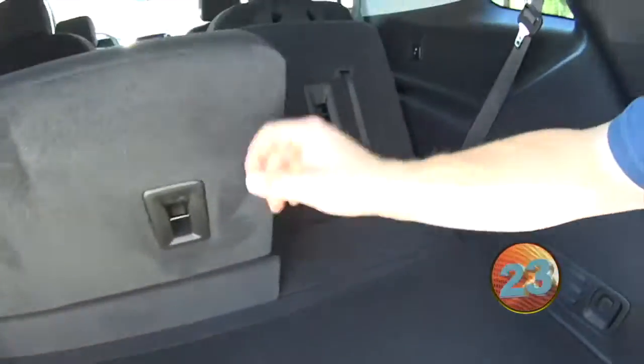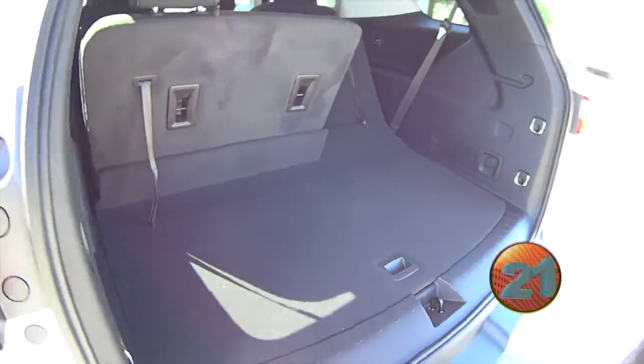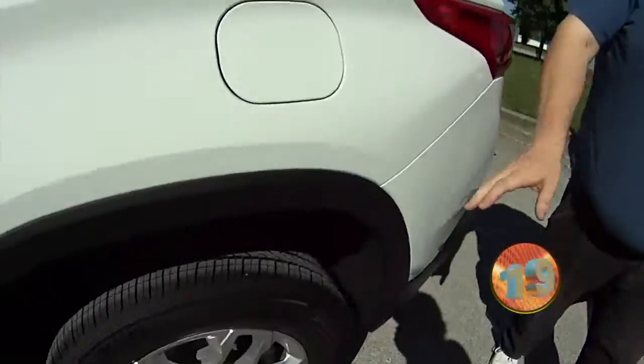It's got all kinds of storage room back here. Seats fold flat. It is white ink roller. Of course, it's got the nice alloy wheels.